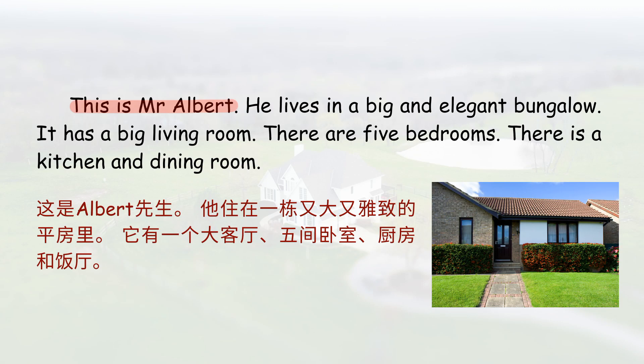This is Mr. Albert. He lives in a big and elegant bungalow. It has a big living room. There are five bedrooms. There is a kitchen and dining room.